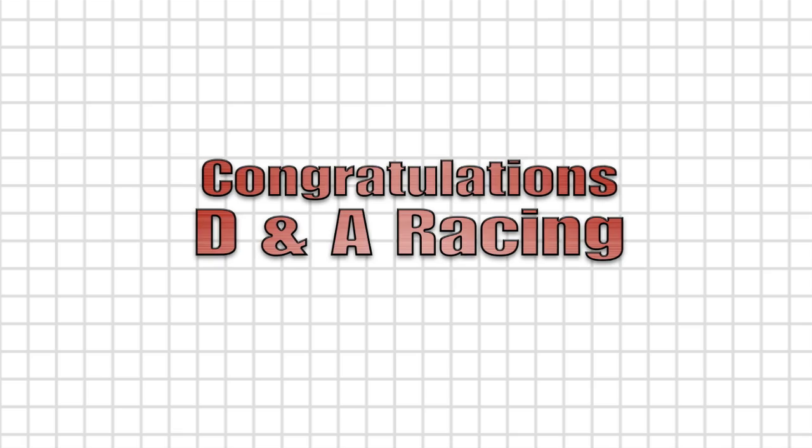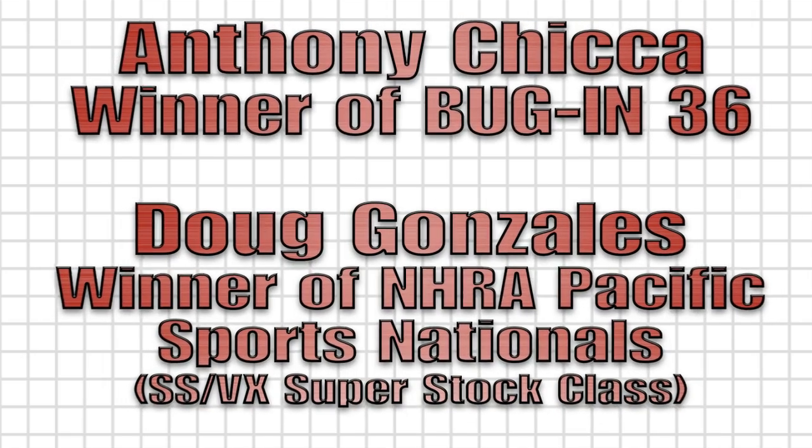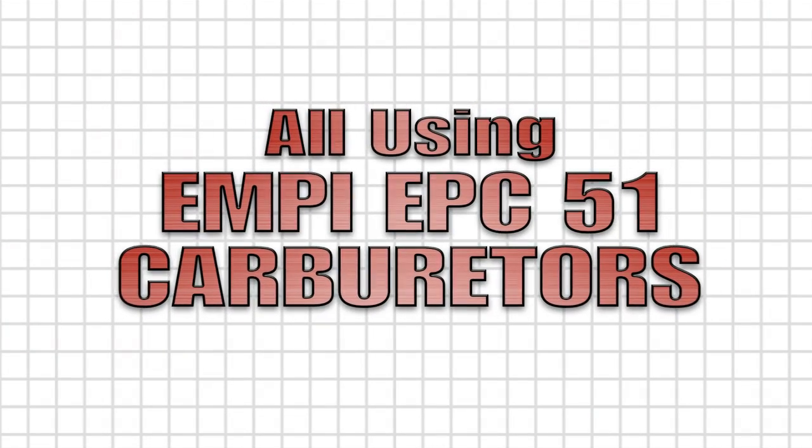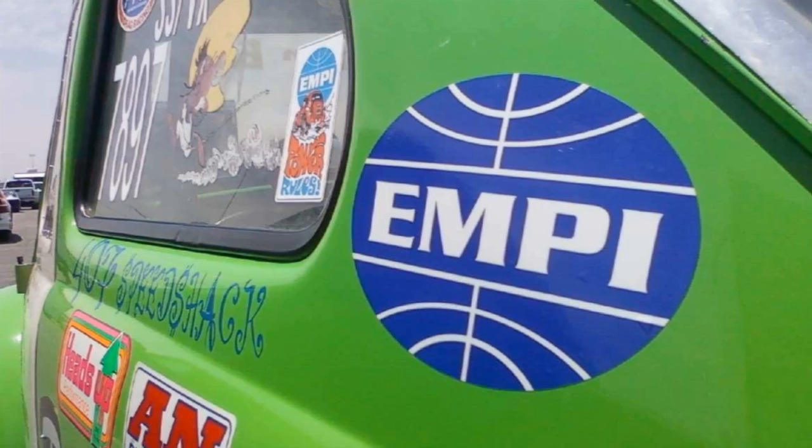Congratulations to DNA Racing, Anthony Chica for his Bug-In 36 win, and Doug Gonzalez for his NHRA record-setting runs at Fontana, running our MPH EPC 51 carburetors.